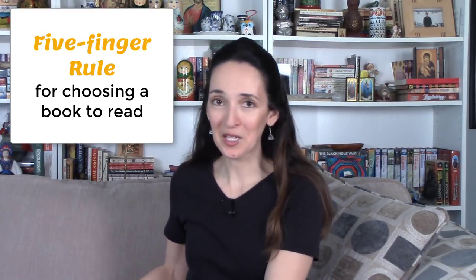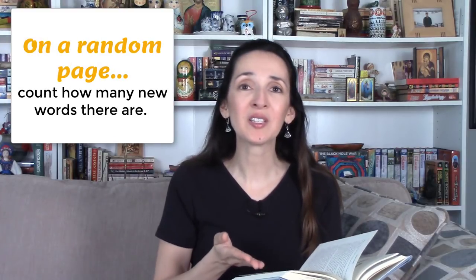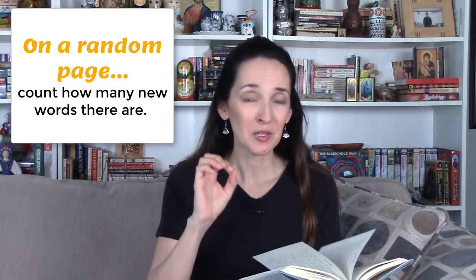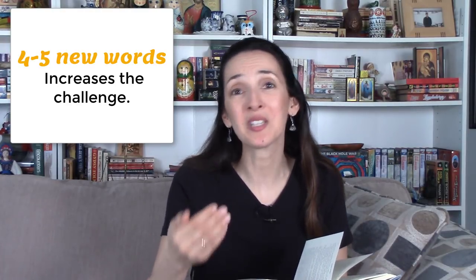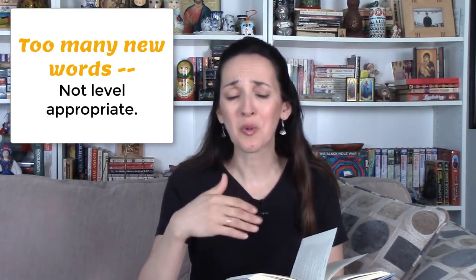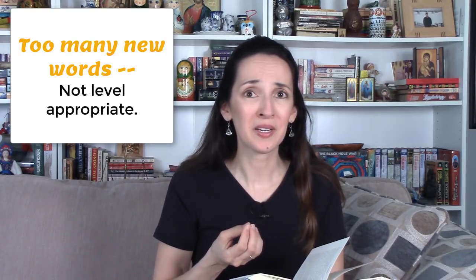How should you select books? Whether it's fiction or nonfiction, it has to be level appropriate. If you select a book on your own, you might try the five-finger rule that my children learned at school. You take a book, flip open to any page, and look to see how many new words there are. Zero or one new word might mean it's too easy and won't challenge you. Two or three new words per page offers a bit of a challenge. Four or five new words might increase that challenge, perhaps even too much. If there are 15 to 20 or more new words on every single page, it's not level appropriate and the reading experience will become frustrating.